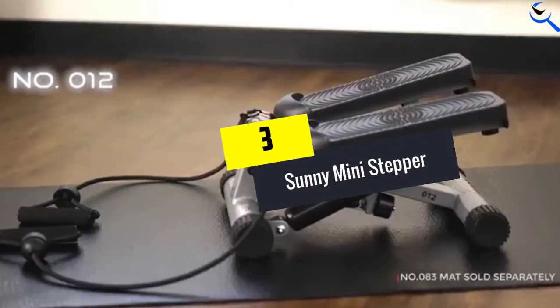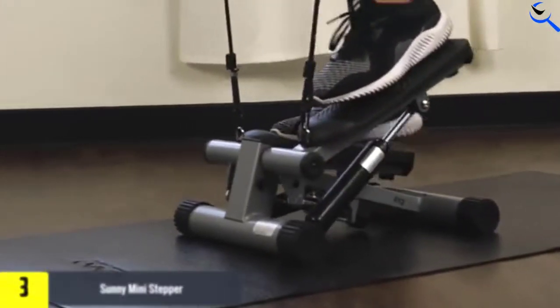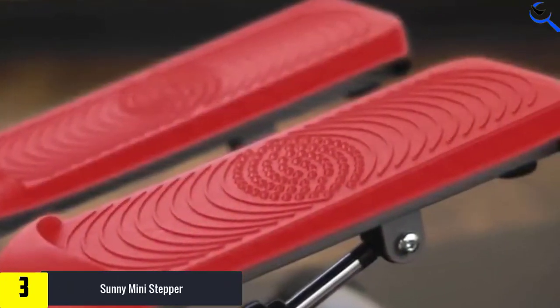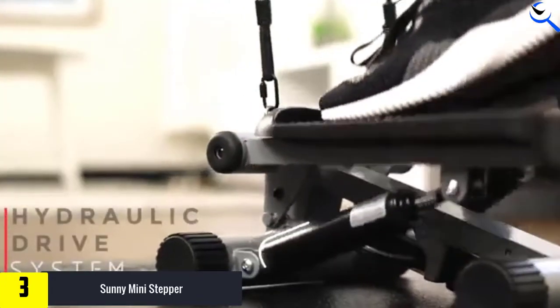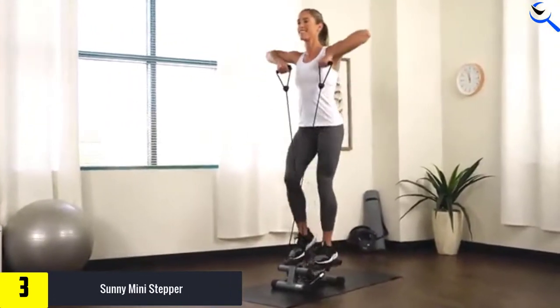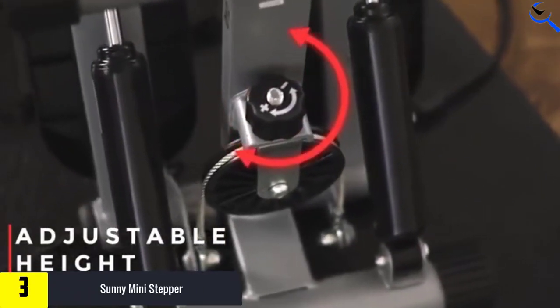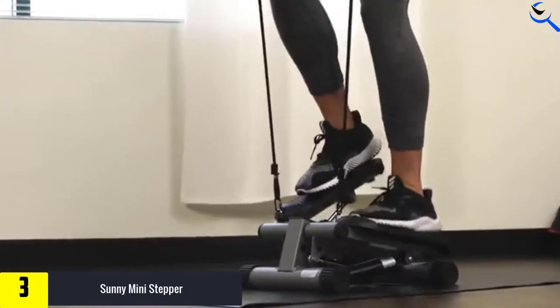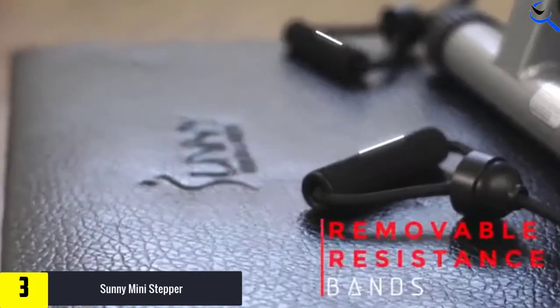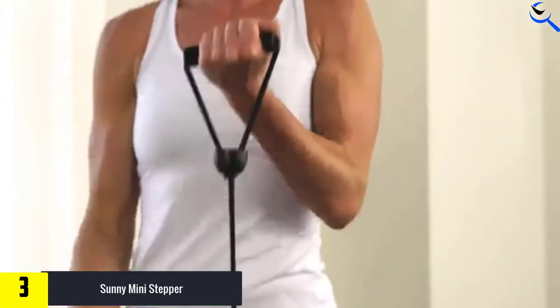At number 3, we have the Sunny Mini Stepper. While this model is similar to the one just discussed, there are still a number of differences. For starters, this one is more compact. The only issue is that the smaller frame means shorter travel of the pedals, which reduces the functional range of motion and limits how much your leg muscles are activated. This mini stepper compensates by introducing resistance bands into the mix, giving you a full-body workout where other models only work your legs.